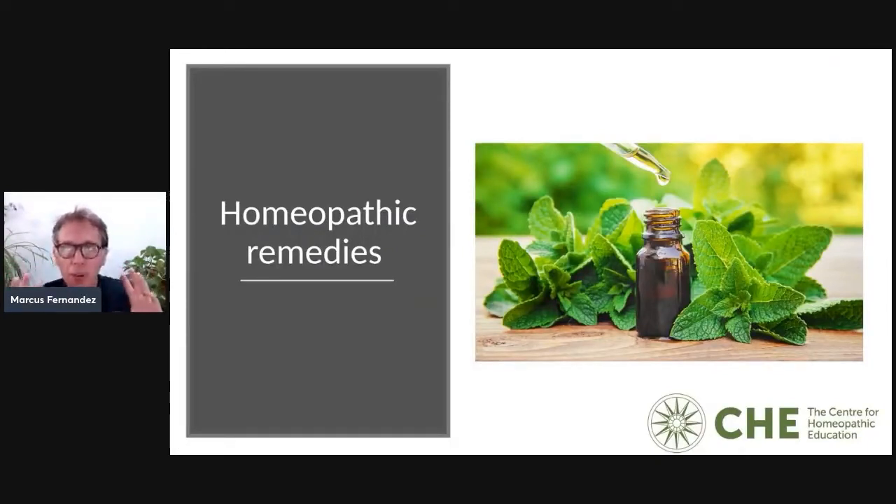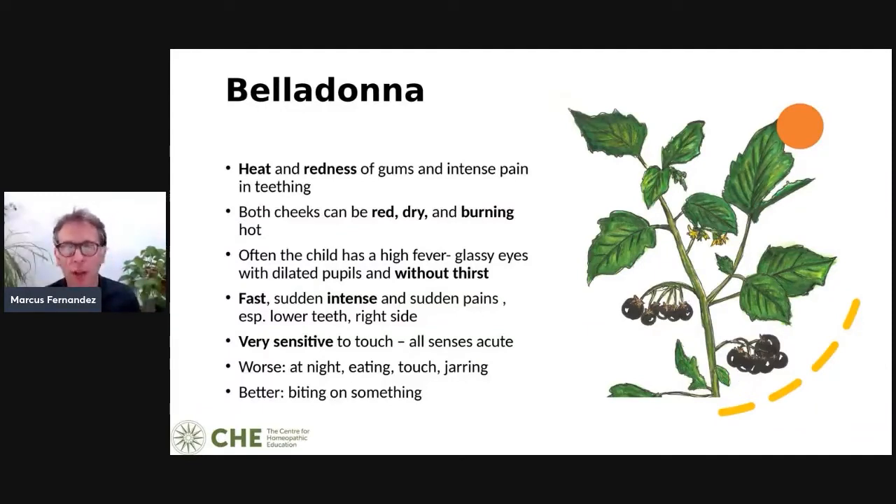The first remedy to consider is Belladonna, where there's heat and redness of the gums and intense pain in teething. Both cheeks can be red, dry, and burning hot — it can feel like it radiates from the child. They can have a high fever with glassy eyes and dilated pupils, but without thirst. The pains come very suddenly and intensely, especially when cutting the lower teeth, and can be worse on the right side.